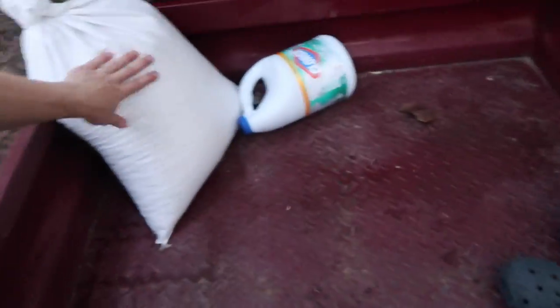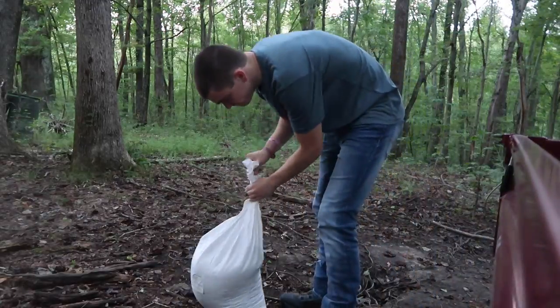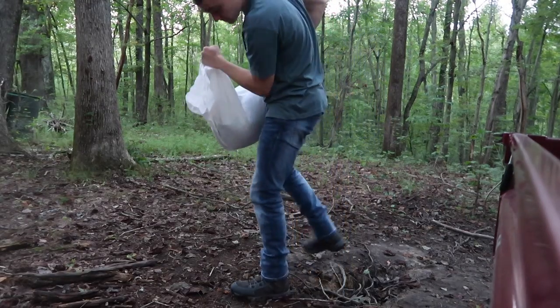Right now I'm going to set up the trail camera and put out a little bit of corn. Earlier I mentioned I actually saw a decent buck back here in the field not too long ago — about three days ago. It wasn't massive but it was a solid eight pointer. Right now we're going to set up the trail camera and some corn.